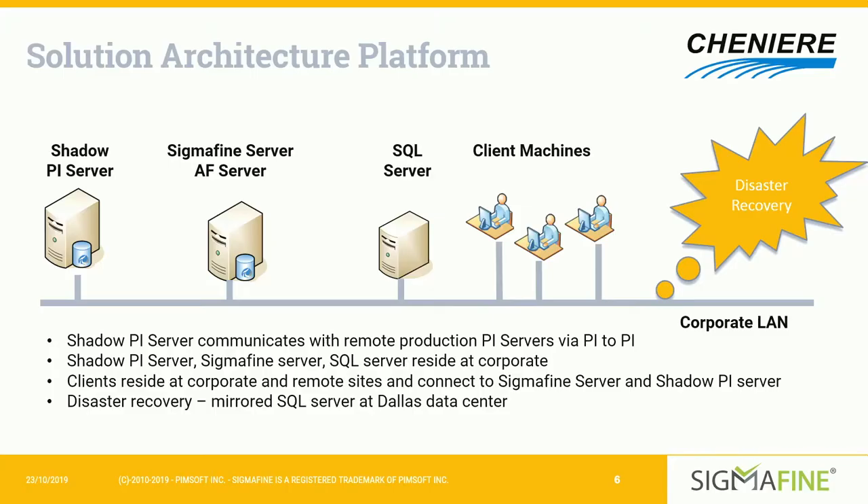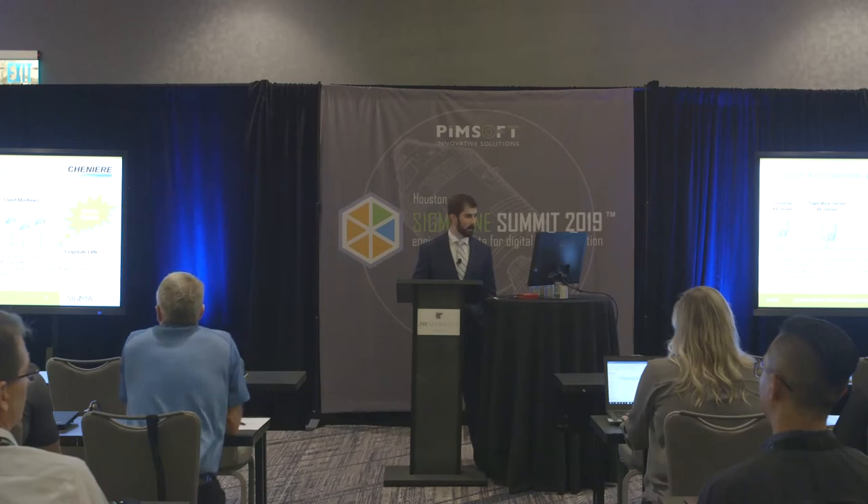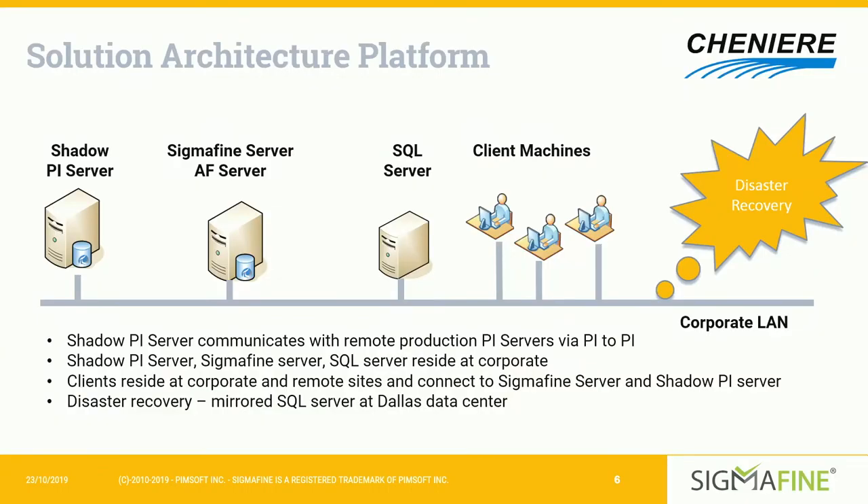To that end, Pimsoft provided us with Sigmafine, which integrates seamlessly with our data historian PI. They provide us with a Sigmafine server, an asset framework server, and an SQL server. Our historian communicates with the production PI servers via a PI-to-PI link. The Sigmafine, asset framework, and SQL servers are located at our data center in Houston at corporate. Clients at Sabine Pass, Corpus, corporate, and elsewhere around the world can all access this data remotely, allowing us to maintain our production and inventory analysis from anywhere.